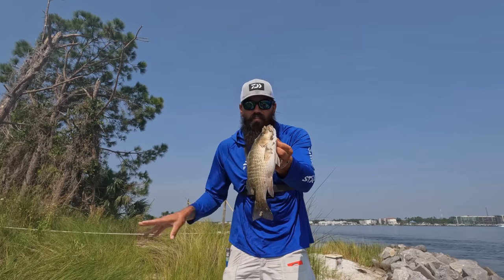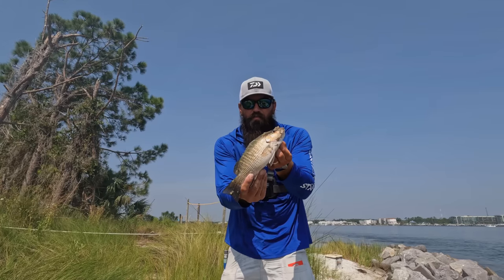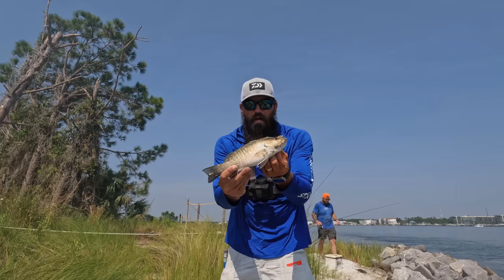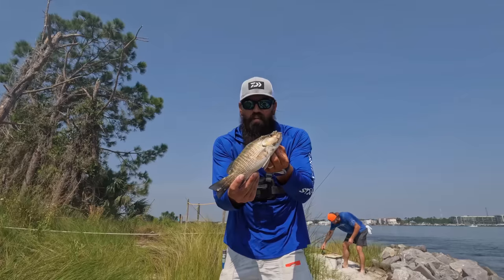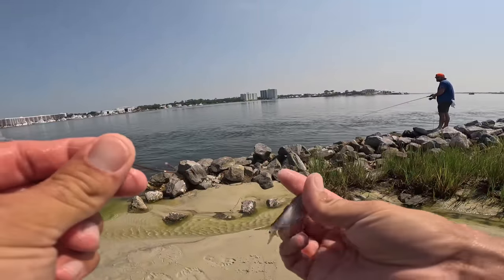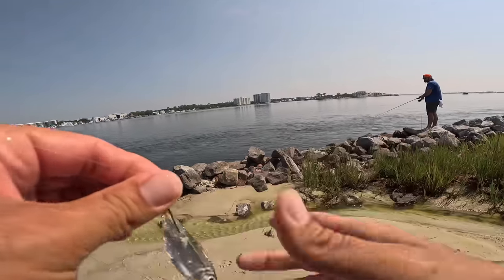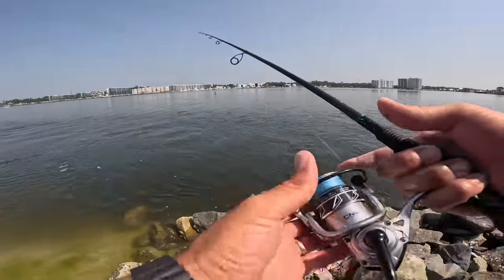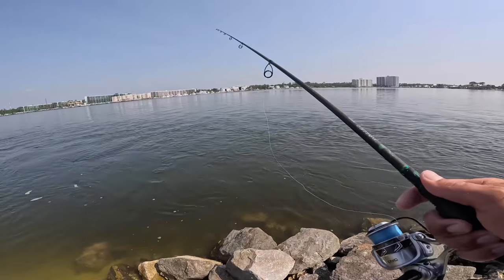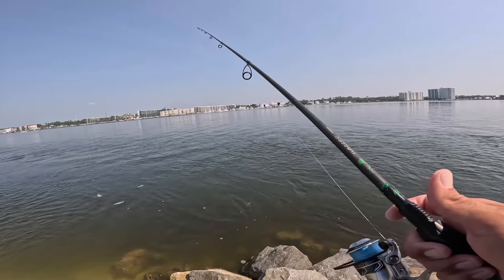I'm gonna go throw this guy on ice and get some more shrimp out there. There's definitely some fish here — we're just having to weed through some of the smaller stuff and the pinfish, but these guys are going to be absolutely delicious. We got one keeper in the cooler now. Just threw the cast net and caught a couple little pilchards — these are really good bait for the mangroves, and the pinfish ought to stay away a little bit. We're going to send a live pilchard down — he'll get smoked by another keeper.